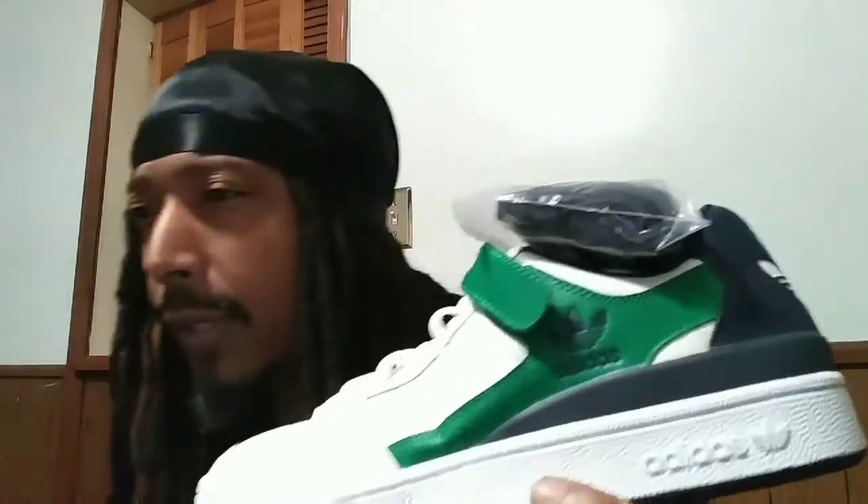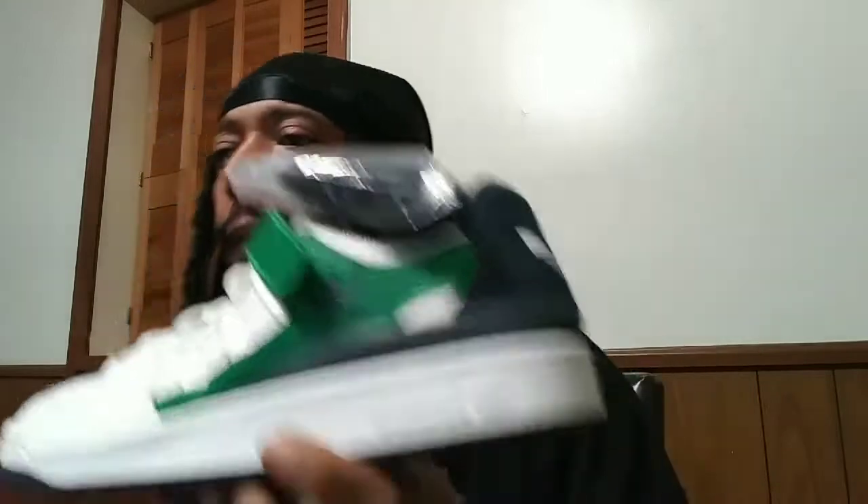It came with an extra set of laces, which is cool. You know how you see some stuff you think you might like, then when you get them in here you're like, they're alright. I might use them as trade bait, something different.